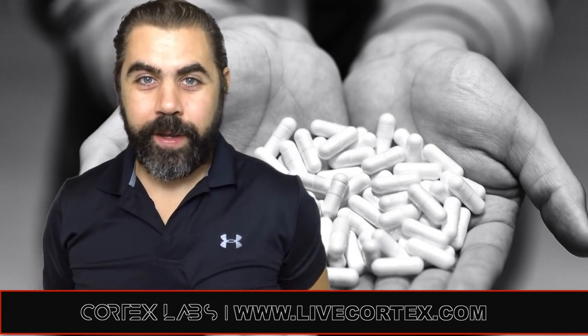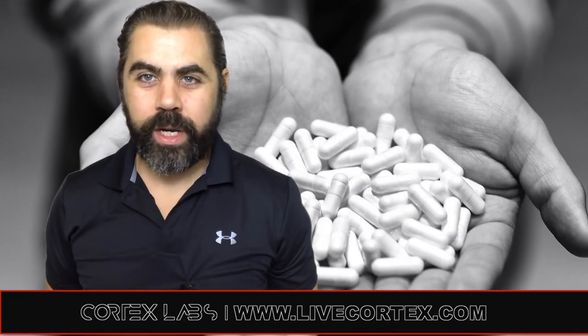Nupept, Uridine — can they be stacked? Certainly they can. What's up everybody, and welcome to another quick nootropics clip.